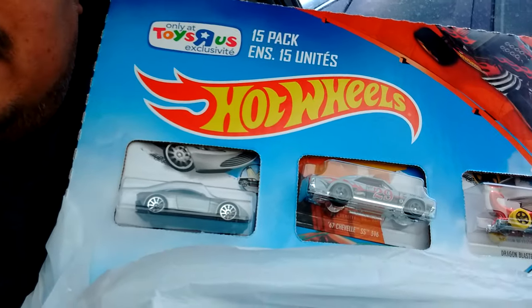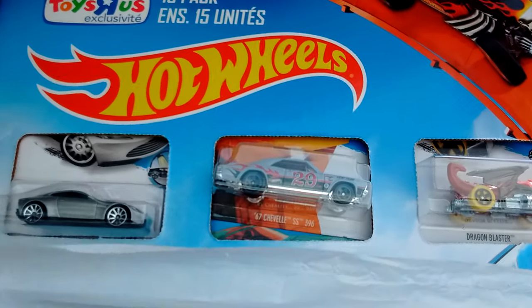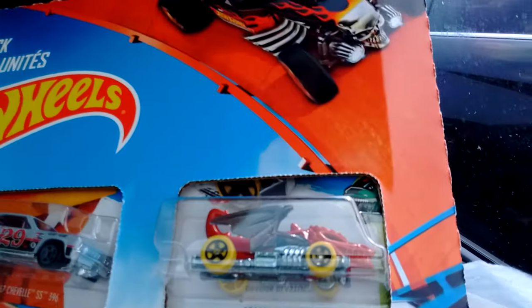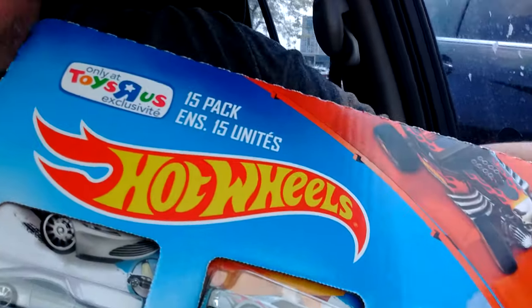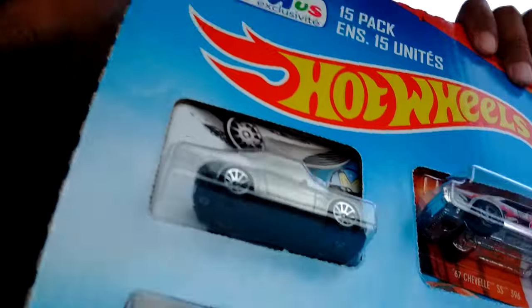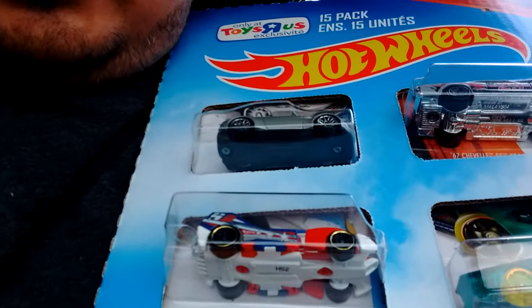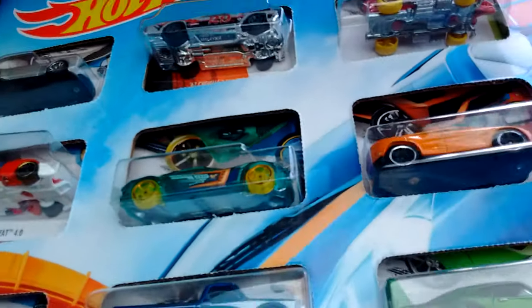So if you guys take a look — we got the Aston Martin, which I never picked up from the main lines. We got the Leap Year Chevelle on the long card. This dragon thing, which I'll probably give to my son. I'm not sure if this is supposed to be the Treasure Hunt — I know it was a Treasure Hunt before, just not sure if it's for this case. The Jet Thread. They got a lot of fantasy cars, and I'm getting to something good.